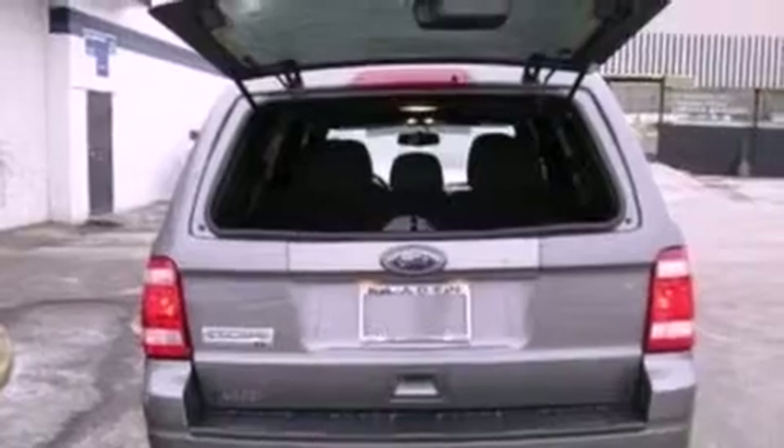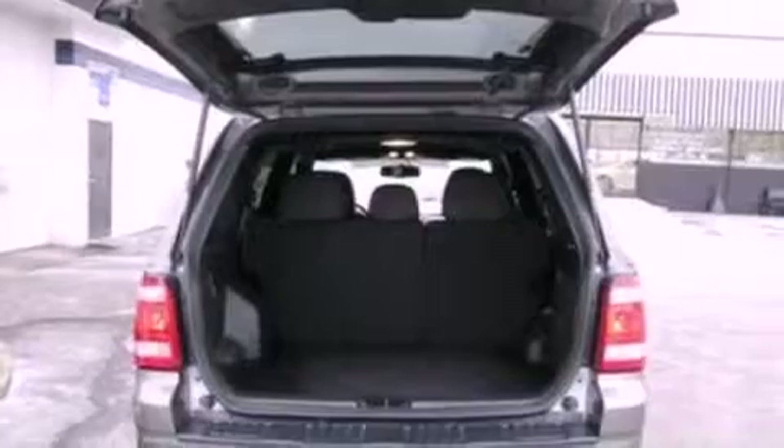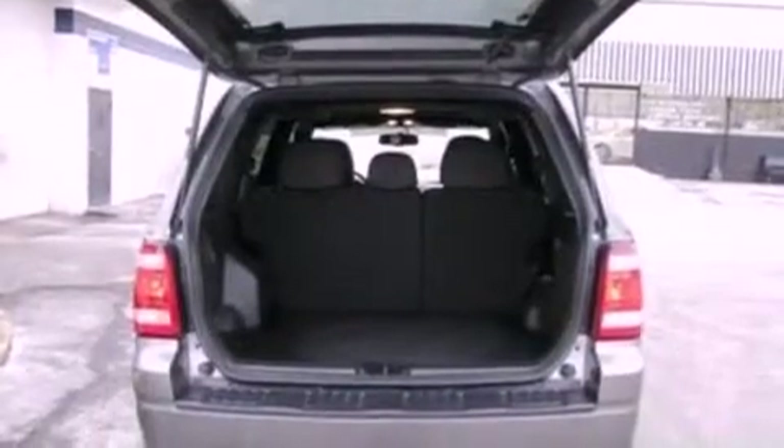The following features are also included: a power driver's seat, air conditioning, cruise control, a leather-wrapped steering wheel, and four-wheel independent suspension.